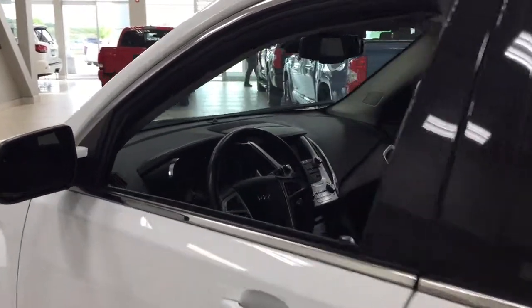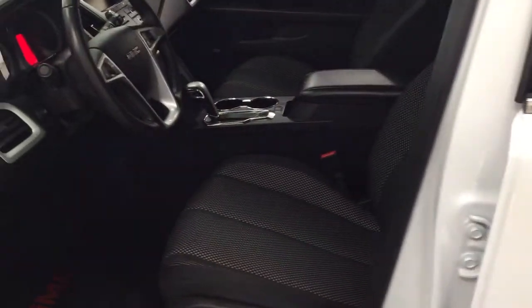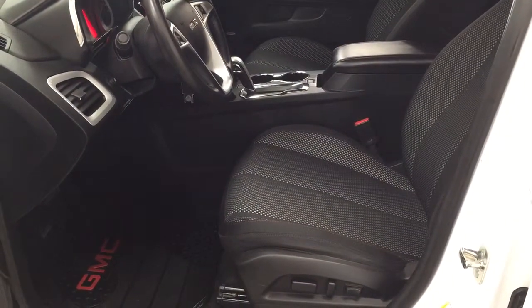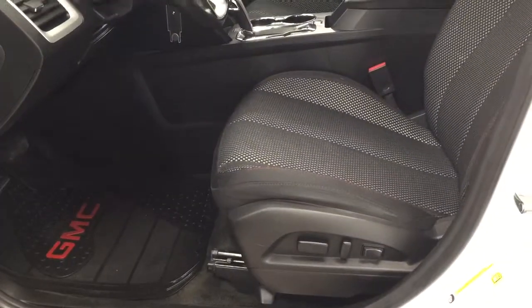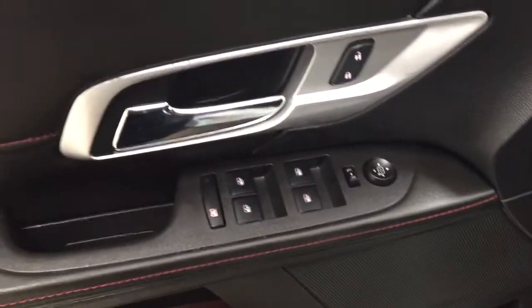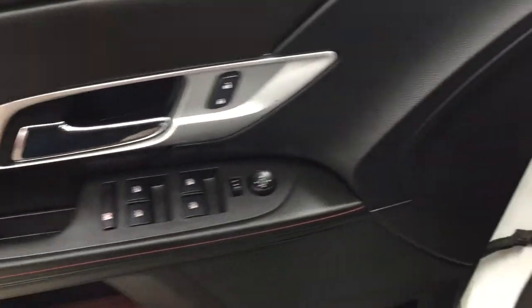Starting off, we're going to take a look at your front dash as well as your front seat, just so you have a much better idea of how much space there is. You have black cloth seat surfaces with a power driver's seat with lumbar support. Over on the inside of the driver's side door you'll see your power locks, mirror controls, window controls, and window locks.